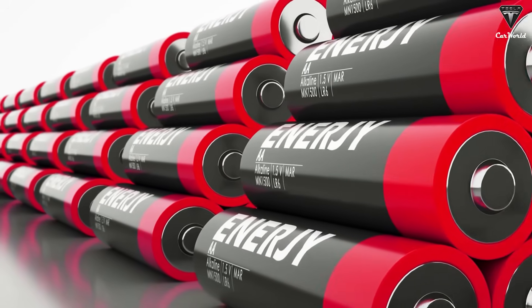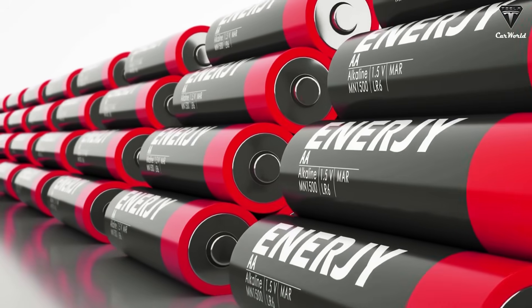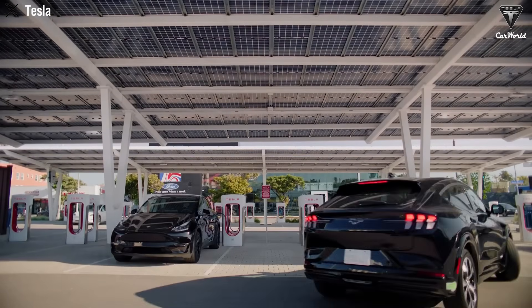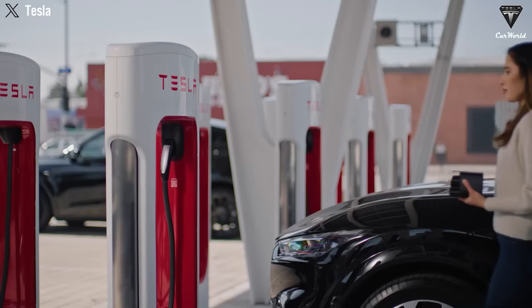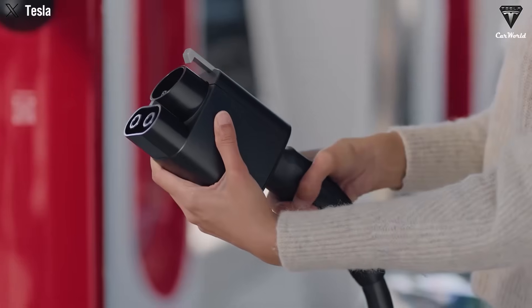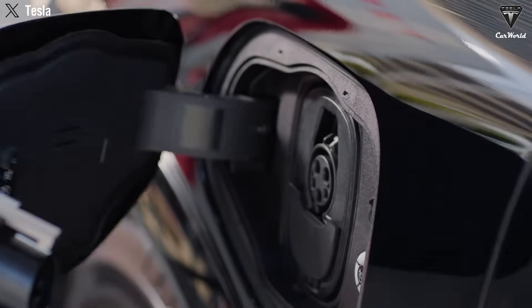If you're a customer torn between the convenience of gasoline and the promise of cleaner transportation, a battery that charges in minutes, lasts for years, and stays reliable through heat waves and snowstorms might just be the most practical answer you've been waiting for.